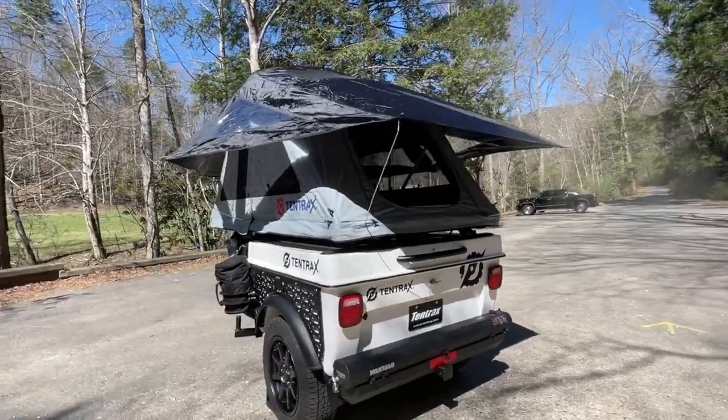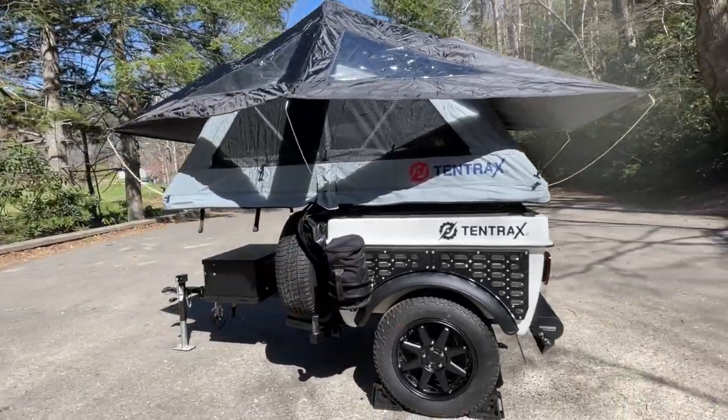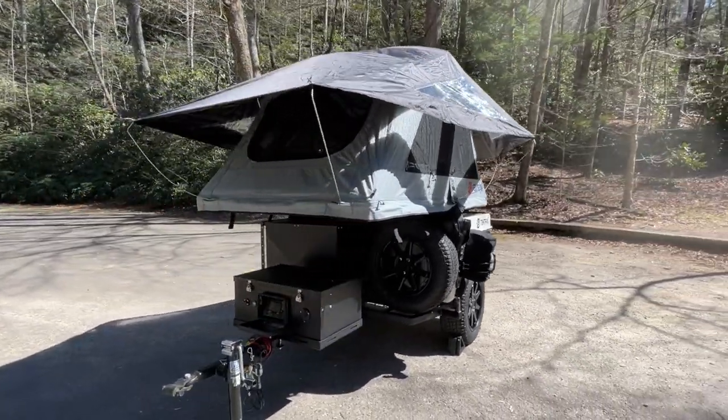Mounted on Rhino Rack heavy duty load bars is a brand new TentTrack soft shell tent. The tent features water resistant poly cotton fabric, a waterproof rainfly, and is attached using tamper resistant mounts.